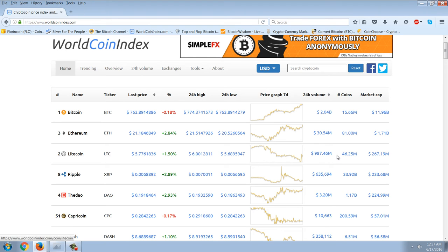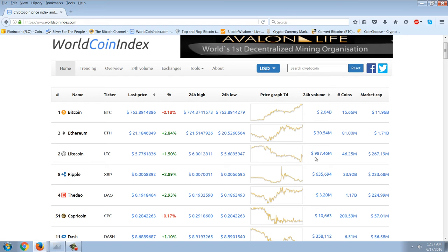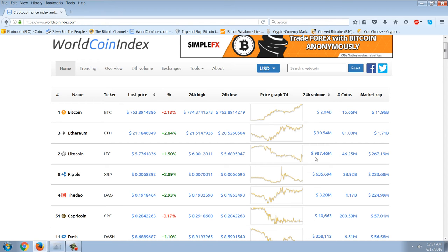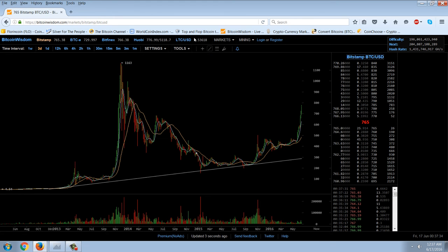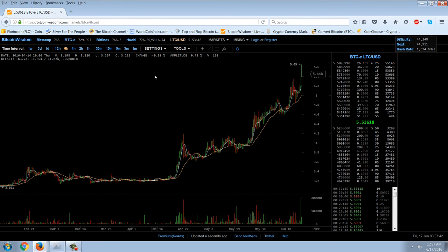I don't know if this figure is correct because it is a staggering figure, but Litecoin is sitting at a $267 million market cap with nearly a billion dollars in daily volume. What does that tell you? If this is correct, it tells me that Litecoin is being used to move some money around. Litecoin has made a significant move — nothing like what it did in the past, but it is starting to perk up and run on its own.